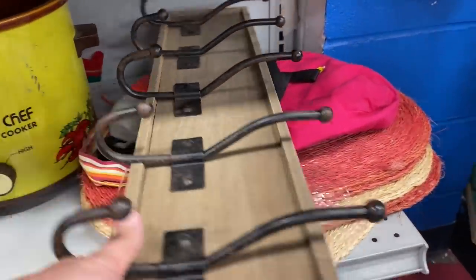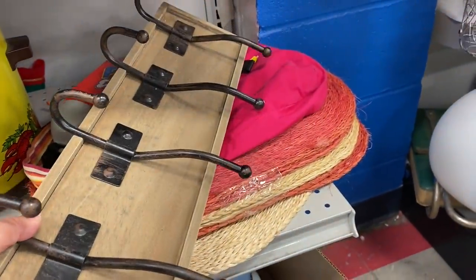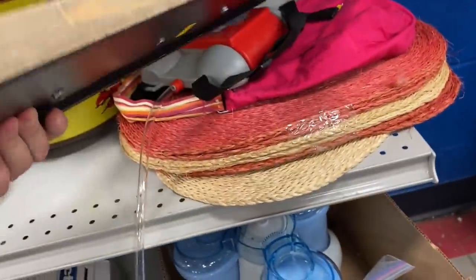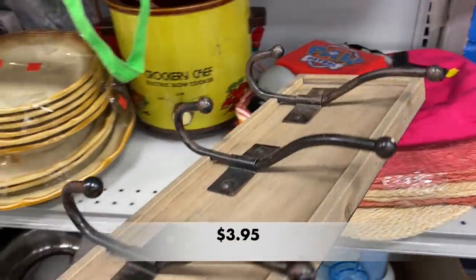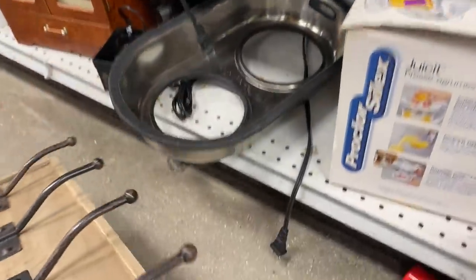And take a look at this really nice coat rack. It had that farmhouse rustic feel, but what a great looking piece. And it was only $3.95 — that's a great price.